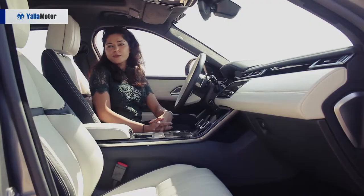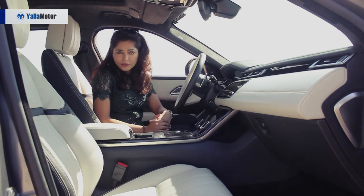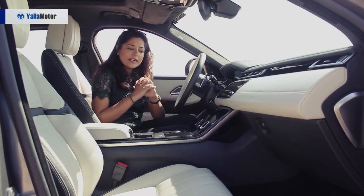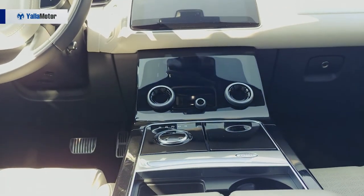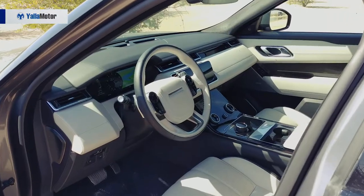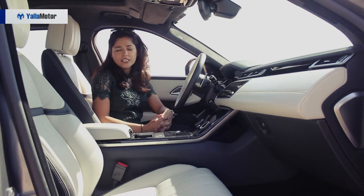One of the highlights of the Range Rover Velar is its interior — it is something that you have never seen in an SUV before. It showcases the next wave of Range Rover interiors with its three-screen setup and minimalistic design. The Velar has moved things up a notch through its technology and tactility that we have not seen on a Land Rover before.